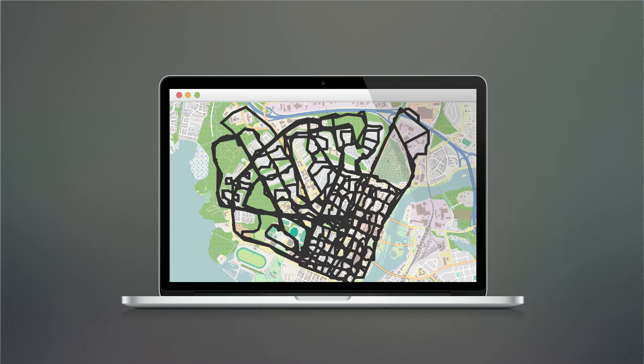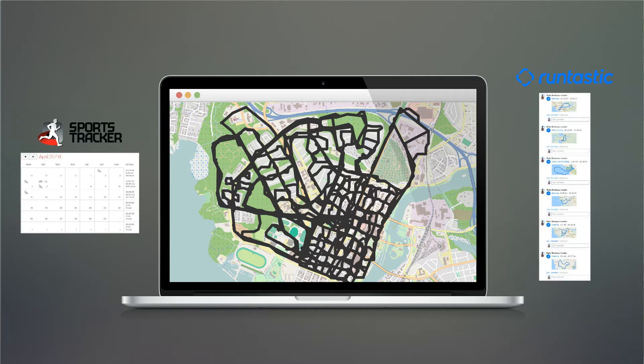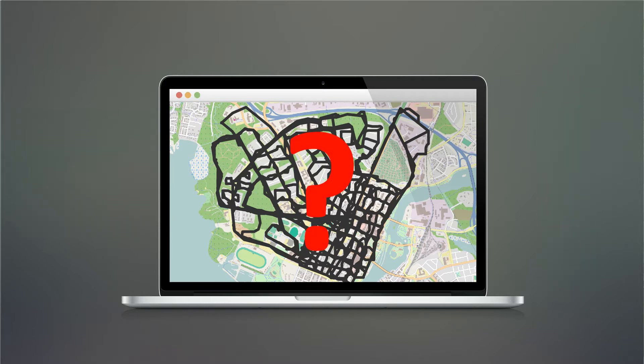To search through large collections, different applications use calendars or lists. But what if we don't remember the date of the route? Our solution is to let the user draw the route on the map.